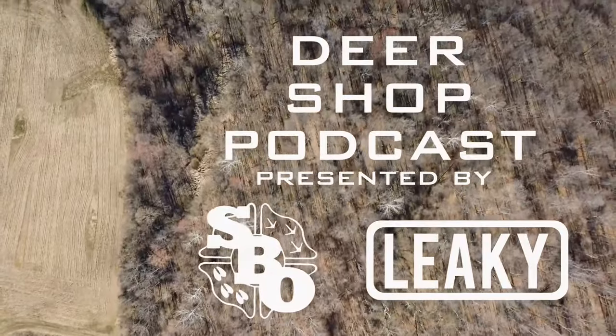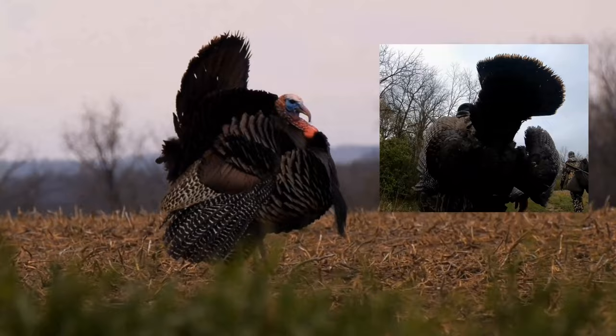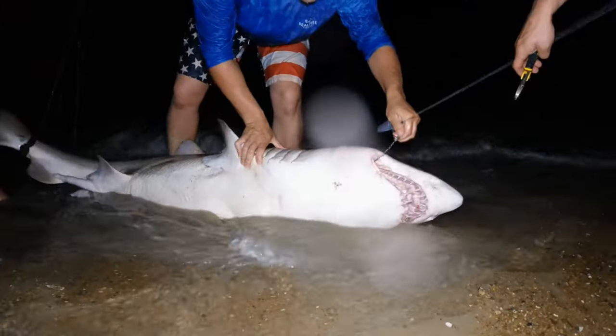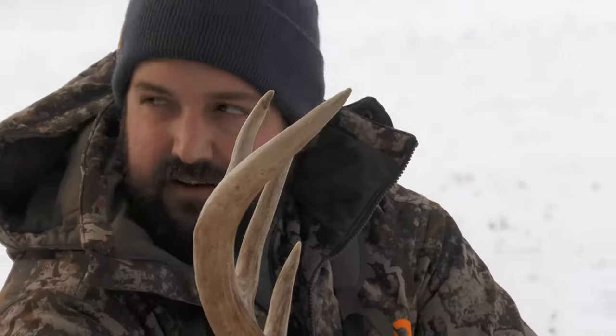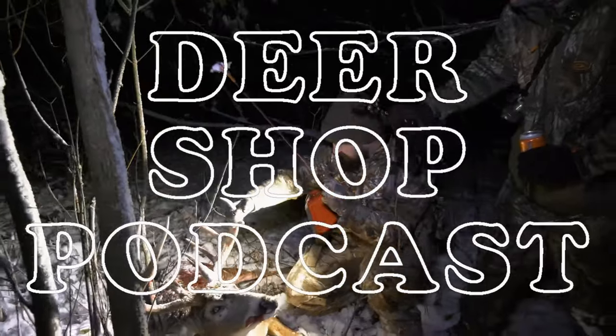Alright guys, one day, same tree, two farms — this year number one is done. Welcome to the Deer Shop Podcast episode two, presented by Simon Brothers Outdoors and the Leaky John Boat Company. We are in episode two and we have not talked about deer hunting yet, and we're not going to talk about deer hunting this one either.